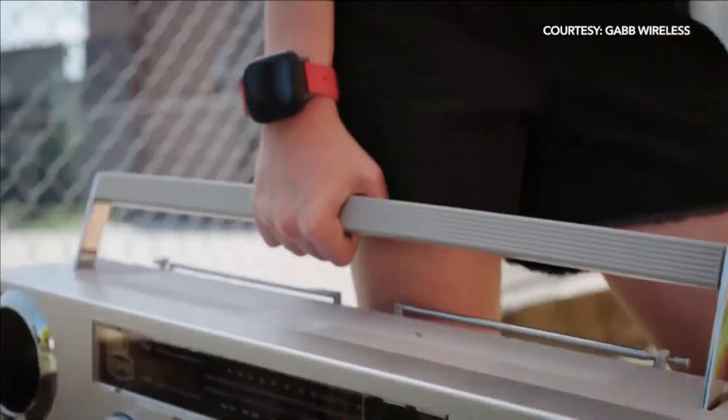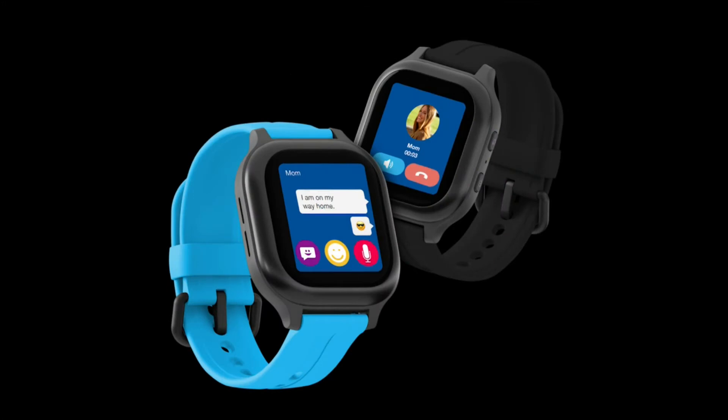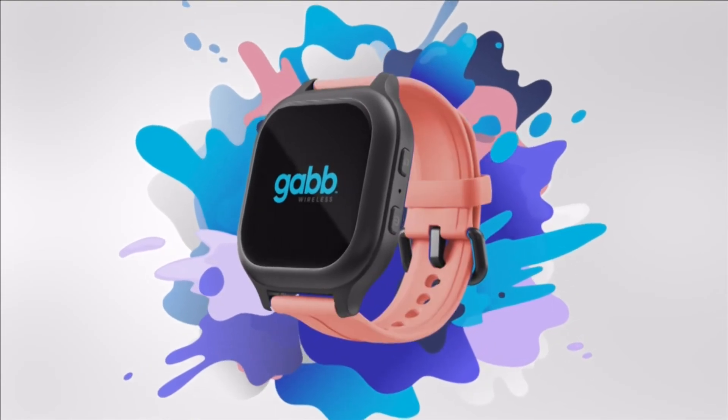GabWatch lets you keep track of your kids and call them too. You can allow calls and texts to just the contacts you choose. There's an emergency SOS feature, plus a fun digital pet they can play with. It counts their steps too. Service starts at $10 a month.